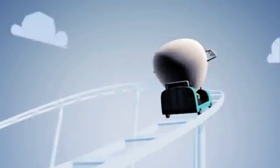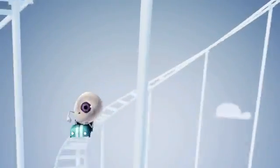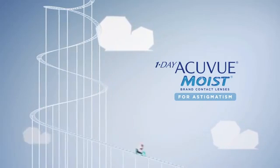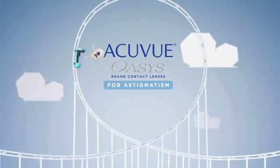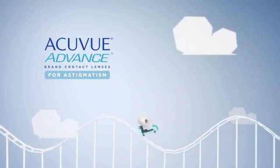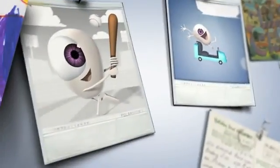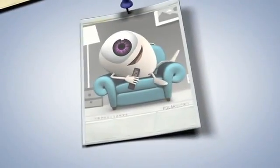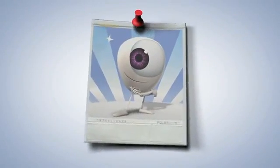Only AccuView contact lenses for astigmatism feature ASD. Even if you're also short or long-sighted, they'll deliver clear, sharp vision and the comfort AccuView is known for. So you can enjoy the things you've always wanted to do with contact lenses, whether it's sports, playing with the kids, driving, relaxing with a movie, or just feeling good about looking your best.